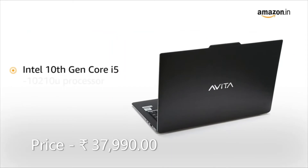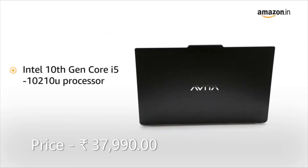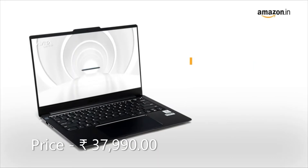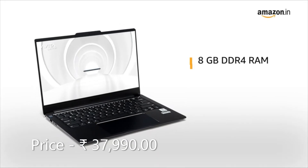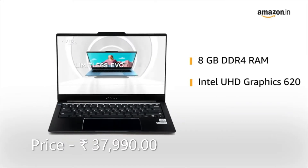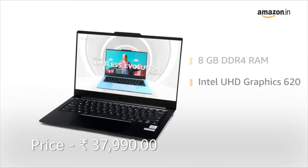The Intel Core i5 10th generation processor gives you a lag-free experience. The laptop comes with 8GB DDR4 RAM and an integrated Intel UHD Graphics 620, providing a smooth computing experience.